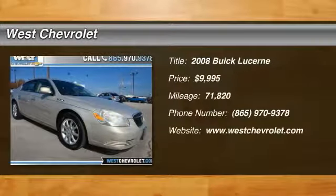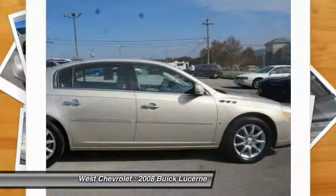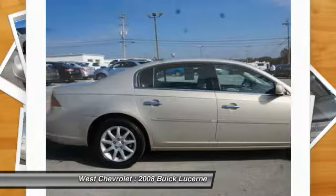Stop by and take a look at the 2008 Lucerne. This large, front-wheel drive sedan is a quiet and refined cruiser. It comes with soft suspension, which results in a plush, absorbent ride.